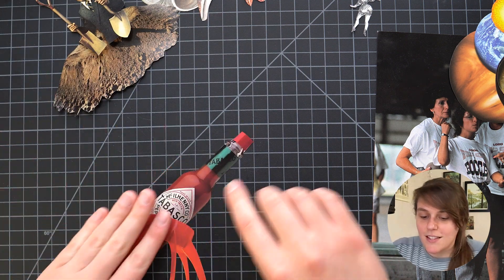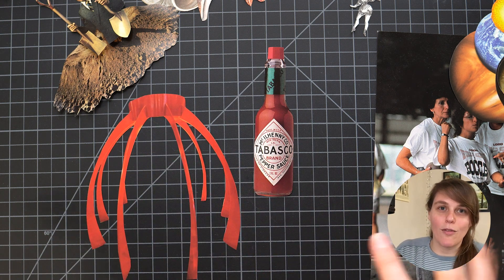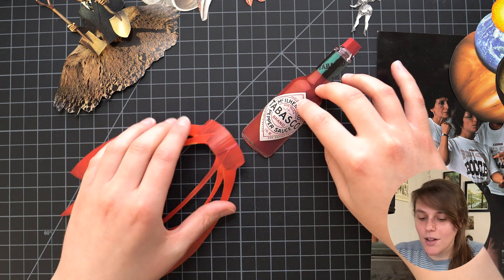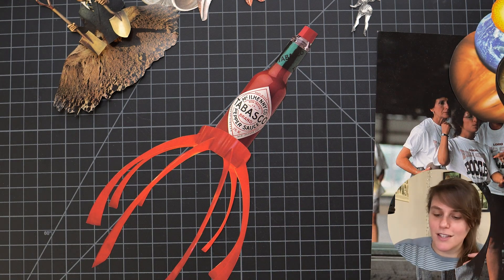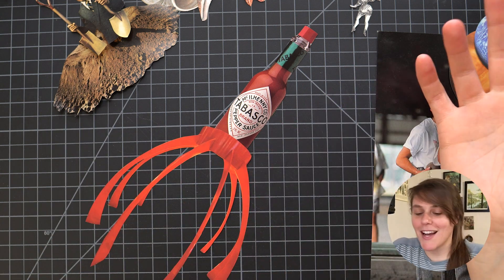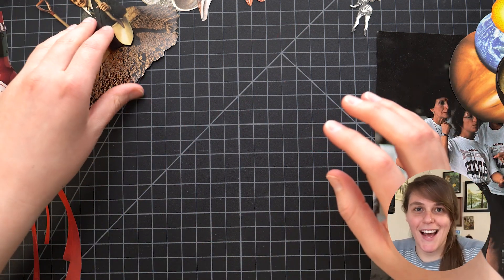The second one is this Tabasco bottle which I loved, and then this red thing was like a canopy overarching a fancy restaurant dining table. I liked that these kind of fit together — it was like the Tabasco bottle shooting off to space, the reds match — but I couldn't find the right background so I just put it aside.